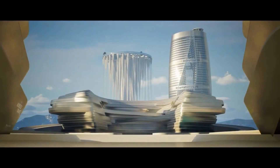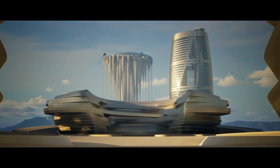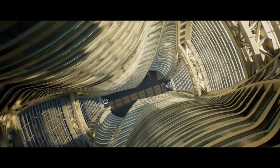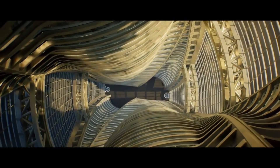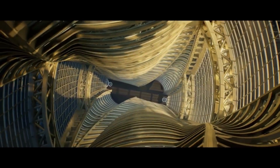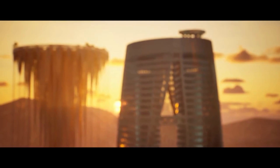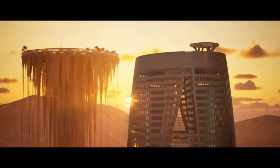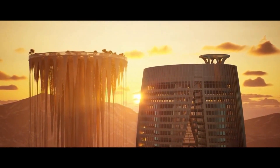AI text-to-image generation tools like Midjourney represent another exciting development in NFT architecture. Midjourney can generate realistic images from text descriptions, allowing architects to create concept designs for metaverse buildings that would be impossible with traditional methods. Architects will be able to create and sell digital copies of their designs as NFTs in the metaverse, generating new revenue streams and reaching a wider audience.